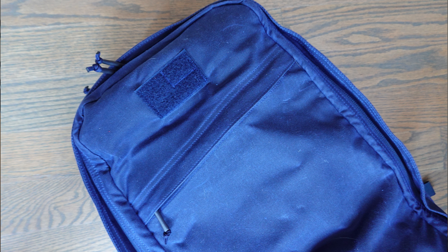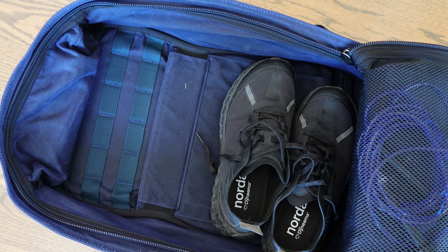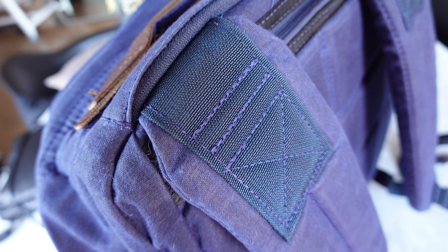This is my GORUCK GR1 Heritage. It is waxed cotton from Martexan — 100% waxed cotton with beautiful leather inlays and things of that nature. The leather is going to be from the Red Wing Tanneries. I wanted something that was a bit more heritage-y, something I could wear traveling as a carry-on or use as my camera bag, but I also wanted to be able to throw some gym clothes in it.